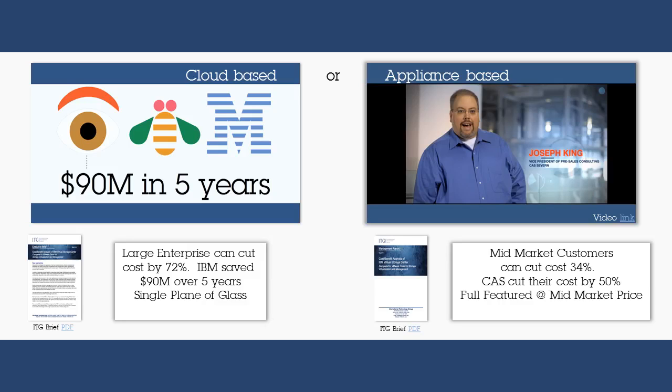IBM themselves used IBM Spectrum Control to drive out $90 million of cost over five years, simplifying management of large-scale infrastructure, all from a single point of control.